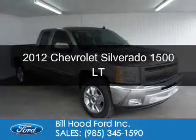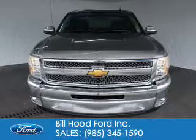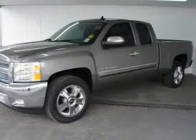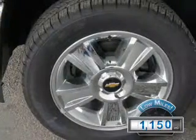This is a used 2012 Chevrolet Silverado 1500, powered by rear wheel drive, a 5.3 liter 8-cylinder engine, and an automatic transmission. With fewer than 2,000 miles, this vehicle is like new.